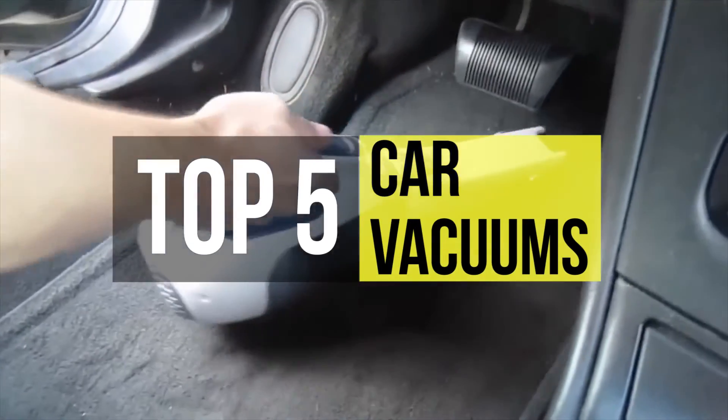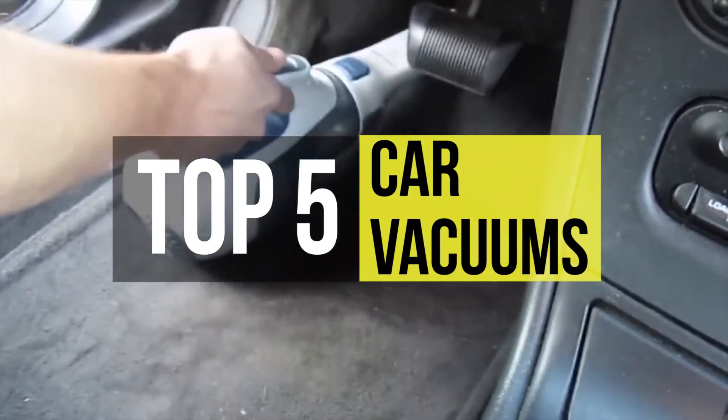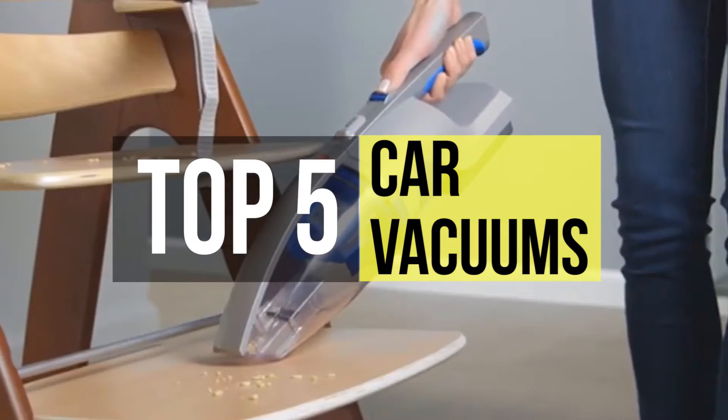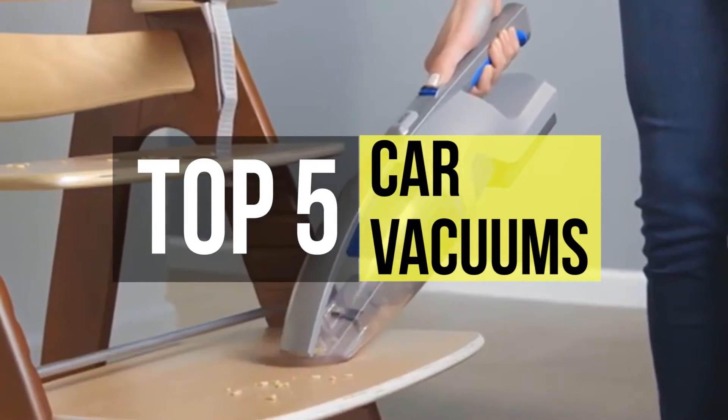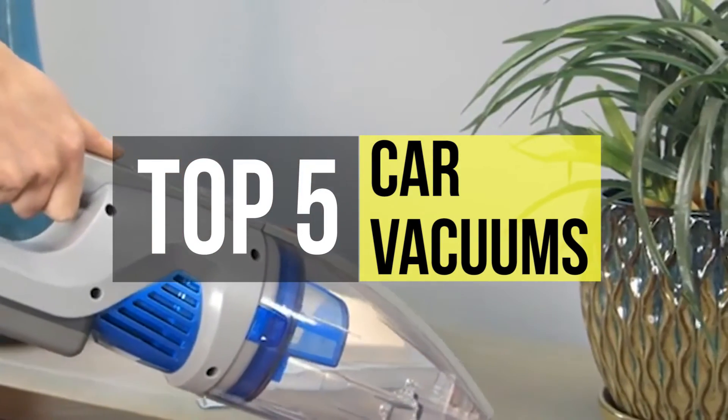Now there are vacuum cleaners purposefully built for your car, which makes it easier for people to clean their vehicle quickly. So if you're looking for one, then we can help you with some of the best in the business. Check out our new video to get more details about the latest products on the market.